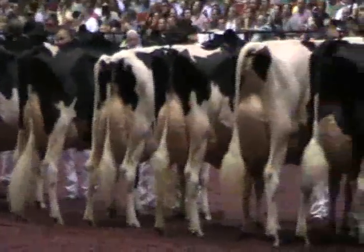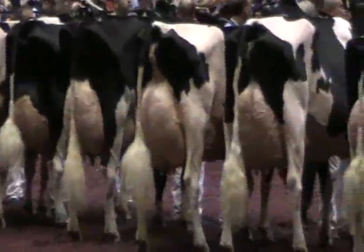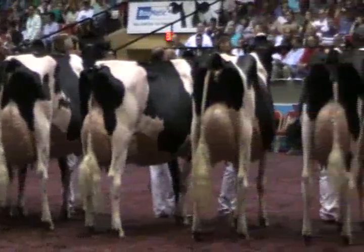Second in the class, 3572, Willow-Homme Goldwyn-Jessica, exhibited by Frim Blondin, Frim Billy Vaughan, and Jeff Butler of St. Classic, Quebec.